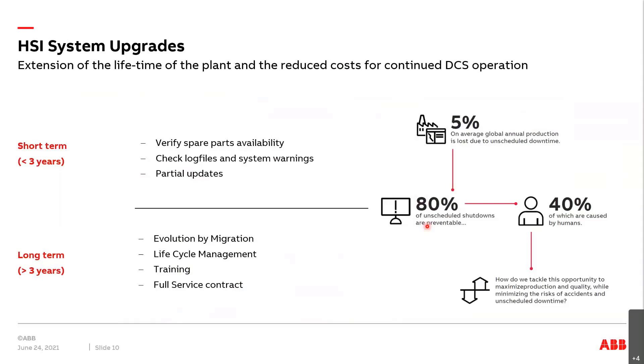However, if we come to long-term operation of your power plant, we definitely recommend keeping your system up to date, keeping the system active, and migrating your system to today's standard according to our lifecycle management. And don't forget to keep your staff well trained and try to have full ABB support via a service contract.